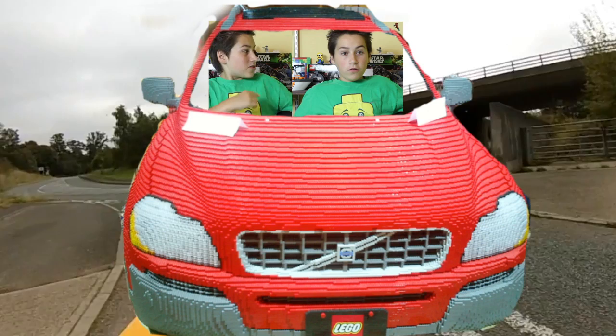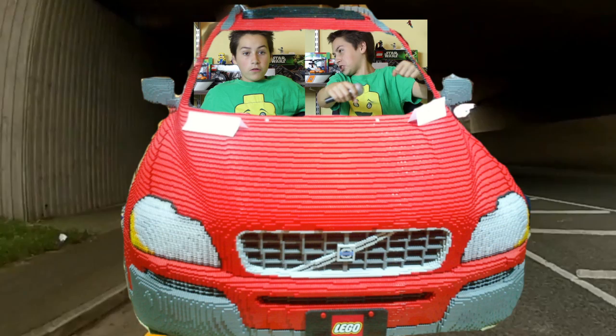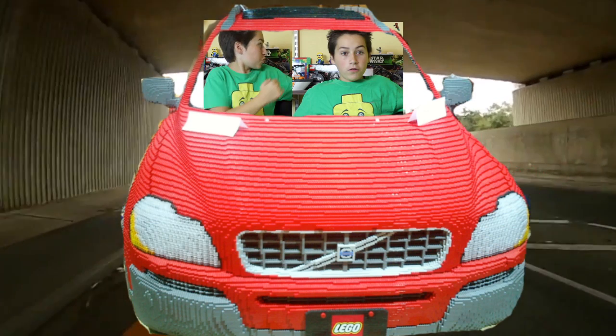If stepping on a Lego brick hurts, I can only assume that sitting on a Lego brick would hurt even worse. The cops are right on our tail! Hit the gas pedal! Okay, I'm on it! D'oh! Gosh, I just stepped on a Lego! Dude, what the heck? They're catching up!